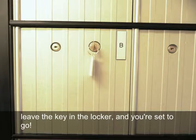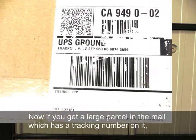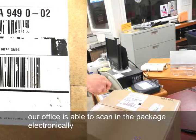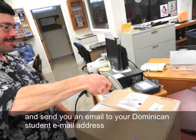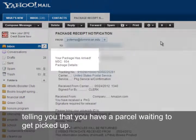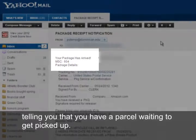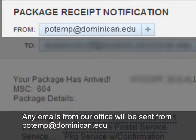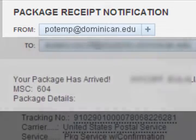If you receive a large parcel with a tracking number, like a package from UPS, our office is able to scan the package electronically and send you an email to your Dominican student email address letting you know a parcel is waiting to be picked up. Any emails from our office will be sent from potemp@dominican.edu.